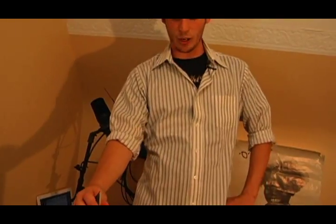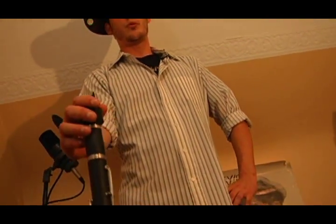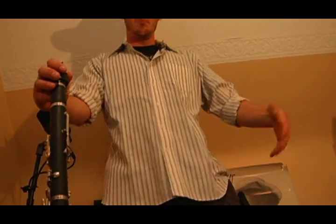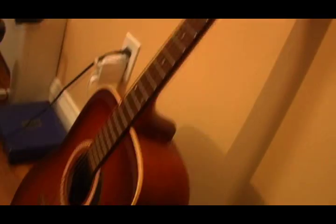Then after that we got ourselves a clarinet — gotta have the wind instruments, you know what I mean? Gotta go wind sometime. Wind's very important, everybody breathes wind, there's air out there — you might as well use some of it to make some music! And that's my baby.